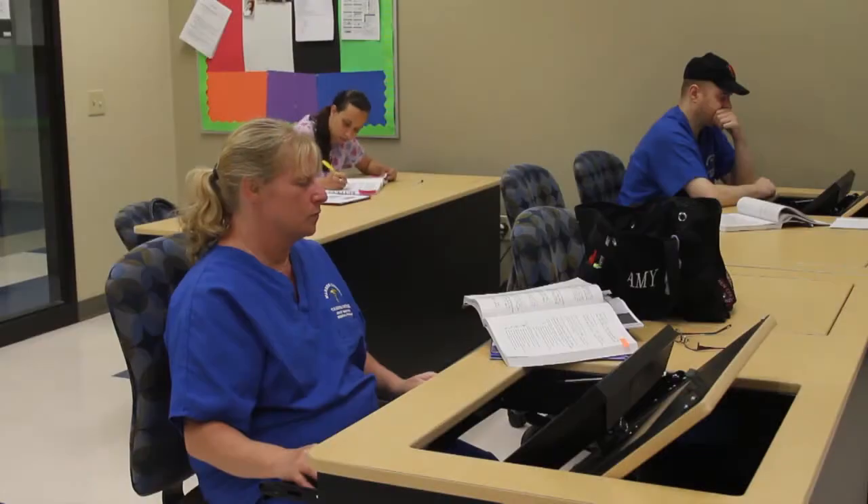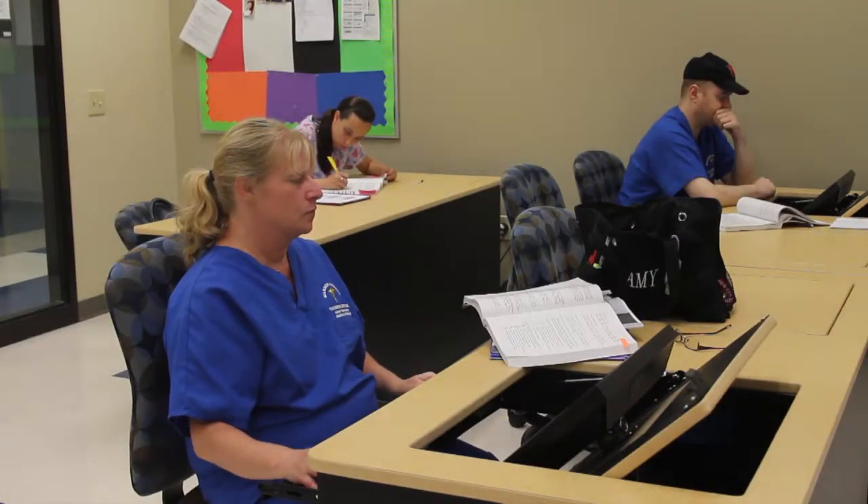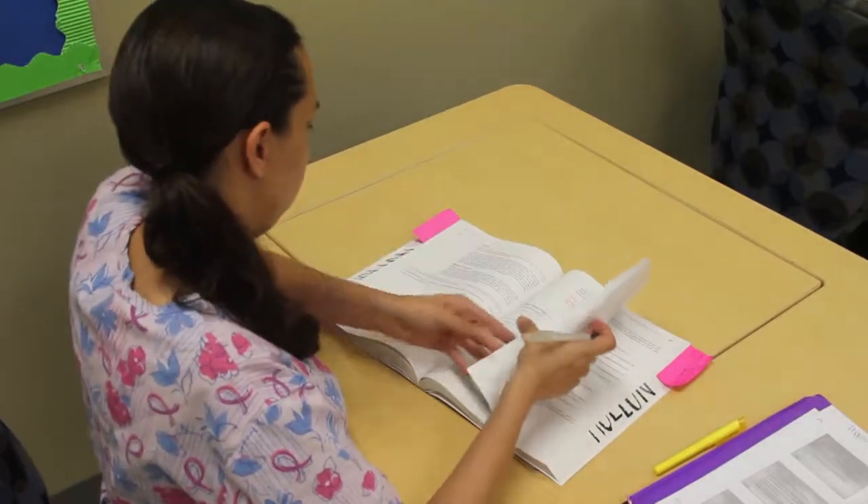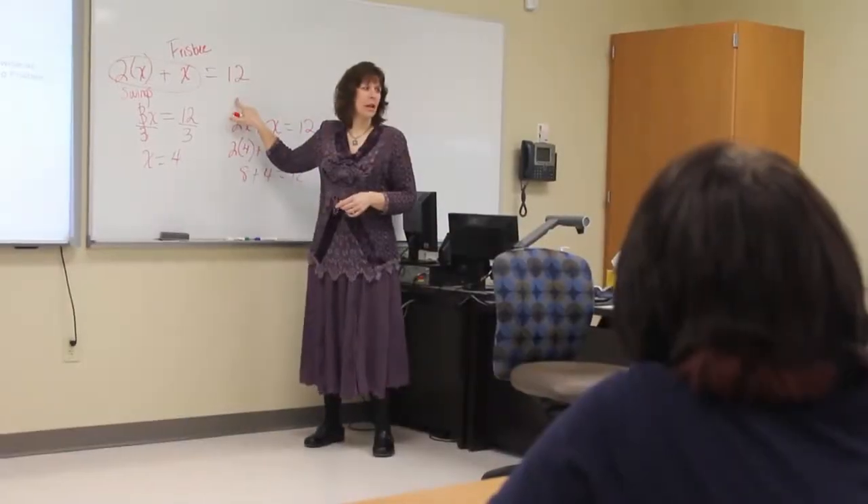Medical billers and coders are responsible for assigning codes to diagnoses and procedures in order to ensure proper financial reimbursement from insurance companies and government agencies.